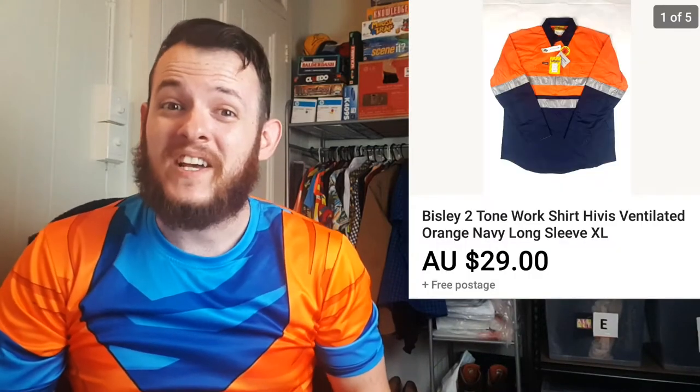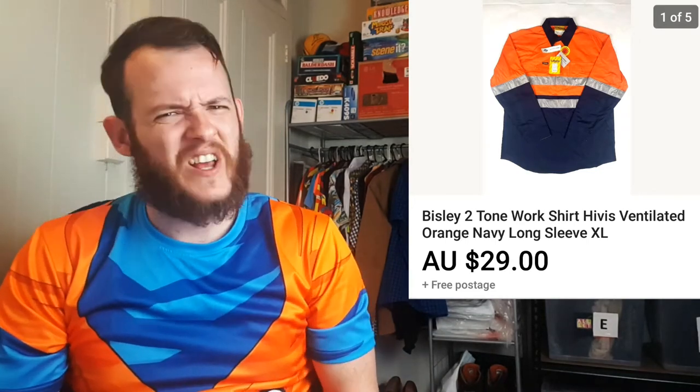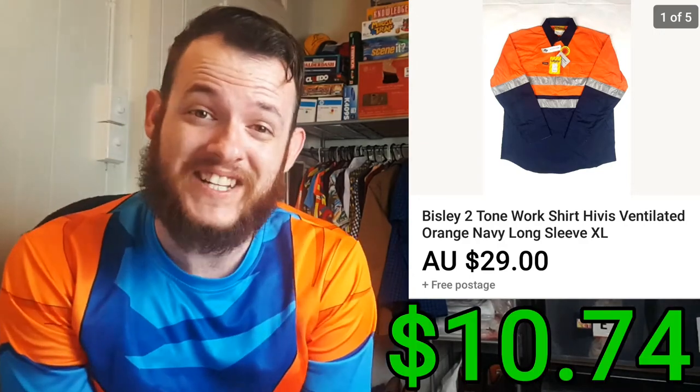Next item was this Visley Hi-Viz shirt. This has been sitting around in my store since I first began the eBay business. I ended up selling it for $29 and only paid $6.50 for it. So a total profit of $10.74 after fees and shipping.